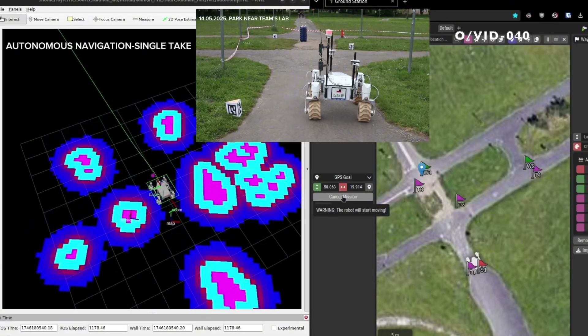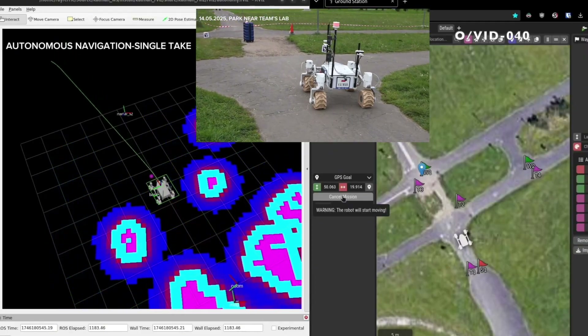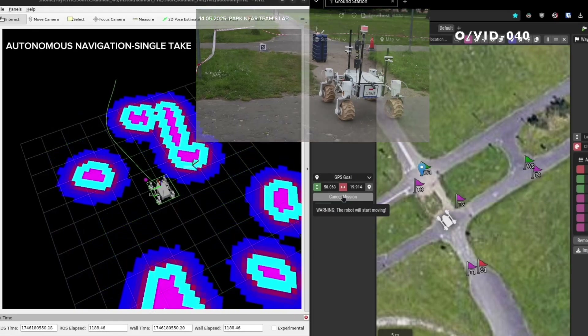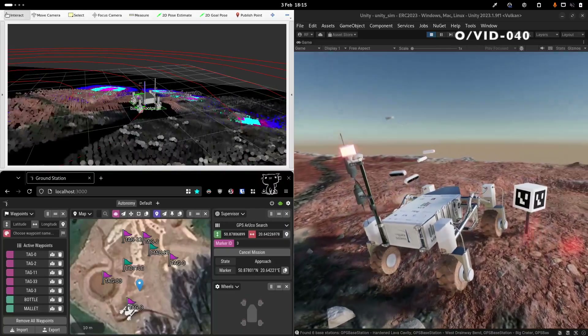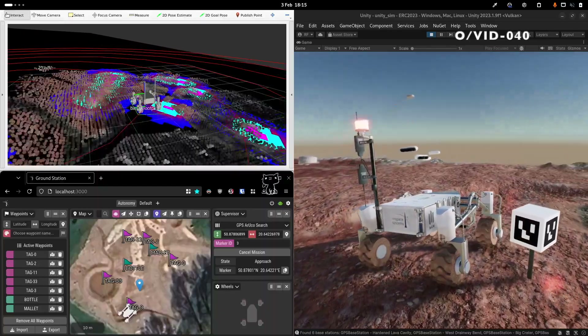The depth cameras aren't only used for localization. They output point clouds that Kalman uses to detect obstacles by analyzing the slope of the terrain. Those obstacles are accounted for by NAV2, which controls the rover. The framework is configured to use our custom PathFollower plugin that takes advantage of Kalman's holonomic locomotion capabilities. We've developed a custom robotic simulation in Unity Engine where we can achieve higher fidelity. Powerful C# scripting capabilities are used to implement interactive testing environments. We perform real-world testing on a weekly basis in the months leading up to the competition, ensuring our system will work under the expected conditions.